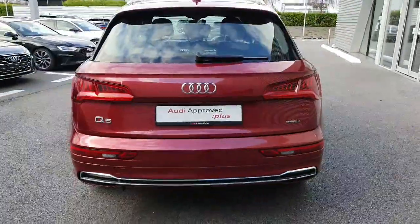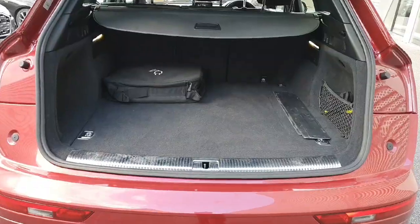Reversing sensors at the back as well, and Quattro badging. I'm just going to show you the boot space now. You can see plenty of boot space for all of your needs. The seats are split fold, you have a privacy cover, and you also have your charger cables. You also have your automatic tailgate.